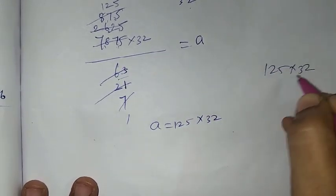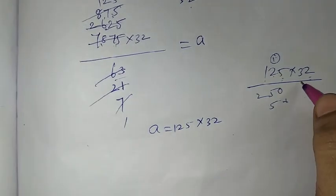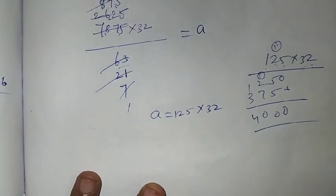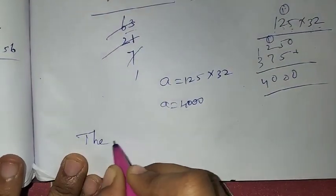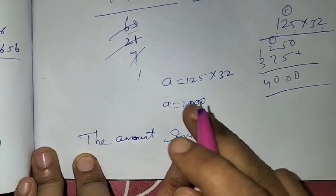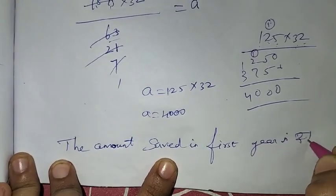So, multiply 125 by 32. 2 fives are 10, balance 1. 2 twos are 4, 4 plus 1 is 5. Then: 3 fives are 15, balance 1. 3 twos are 6, 6 plus 1 is 7. 3 ones are 3. Carry over: 0, 10, balance 1 — gives 4000. So the value of a is 4,000. The amount saved in the first year is Rs. 4,000.